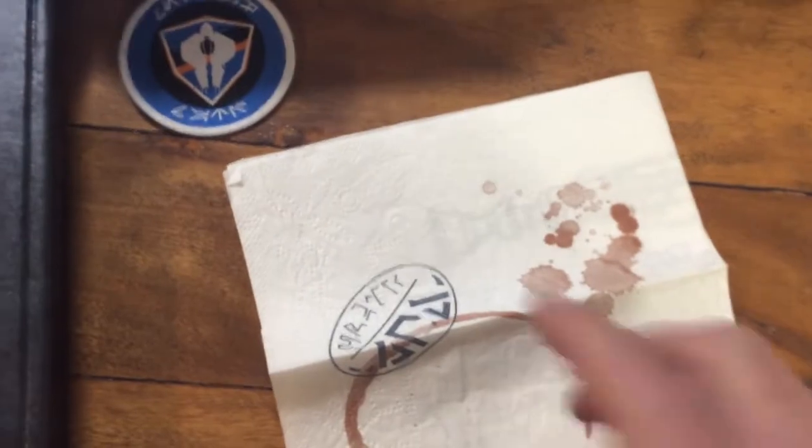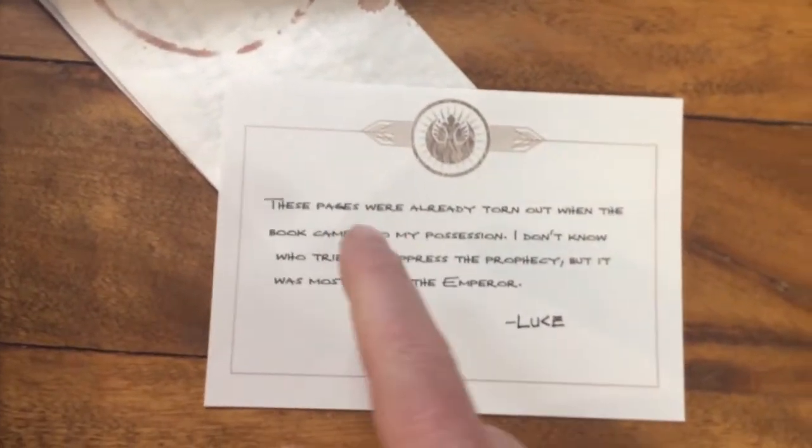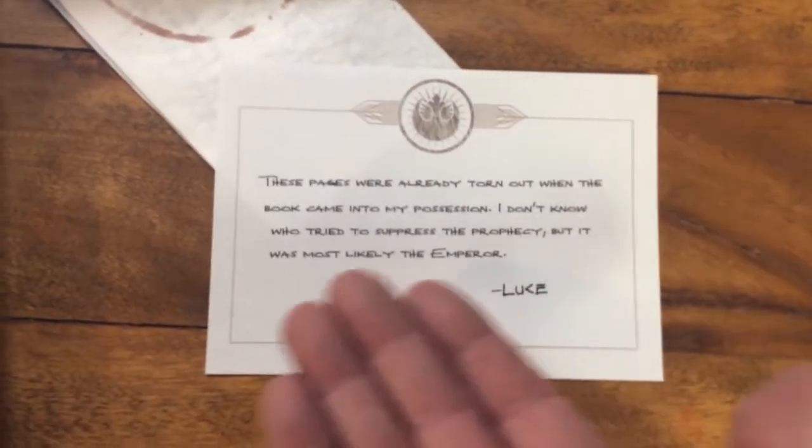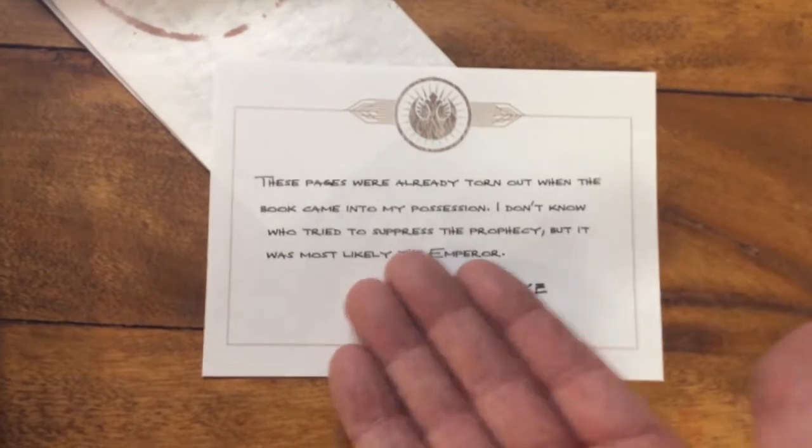This also came with something - I don't know what that is, I don't even know if it's supposed to be there. Here's a napkin - Luke probably was drinking coffee, he was a little nervous. That is Lucasfilm, I don't know what the significance is of that. These pages were already torn out when the book came in my possession. I don't know who tried to suppress the prophecy.